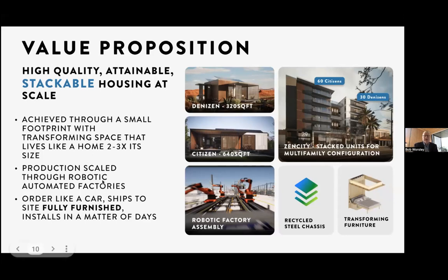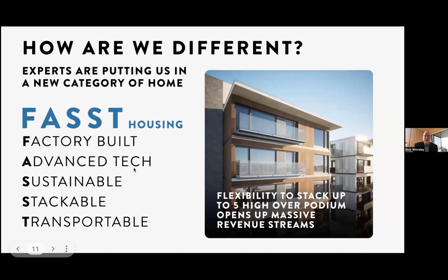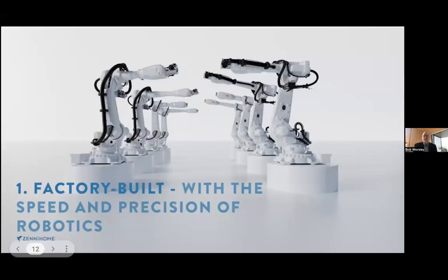Production will be scaled through robotic advanced manufacturing like a Tesla factory. We're hiring some people from the Gigafactory in Austin, Texas. You would order this like a car, ship it to the site, fully furnished, and install it in a matter of days. We call this FAST. Let's talk about factory built first. We want to build essentially Gigafactories for building our two models. Then the models will get configured either as a Rambler, single-story, or as a stacked multifamily product.